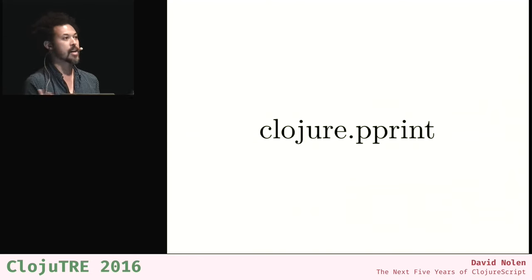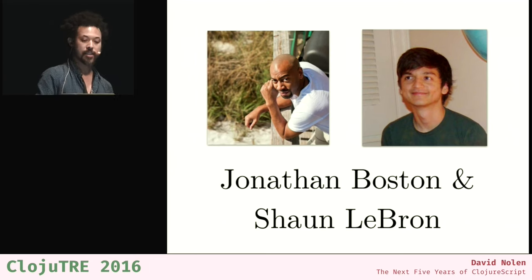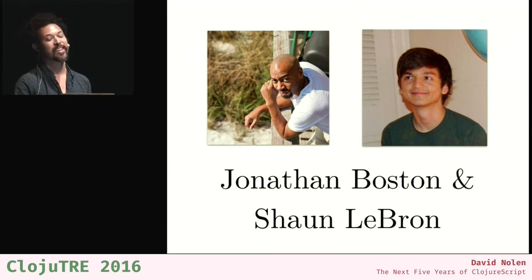The community stepped forward and made it happen. Jonathan Boston and Sean LeBron submitted a 3,000-line patch implementing pprint. This was really big, because if you're doing development with Reagent or Om and you've got a huge state atom, you can finally pretty print the state of your application without setting your hair on fire. Another huge contribution from the community that makes ClojureScript better.